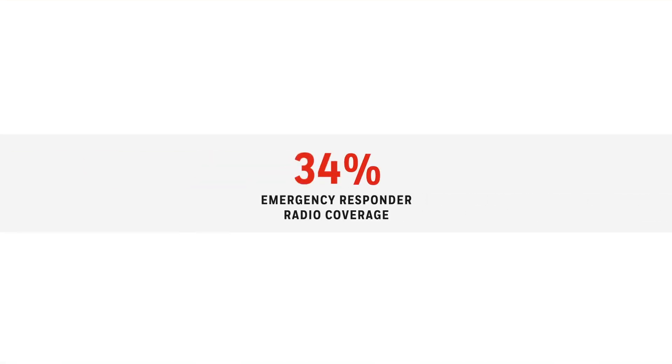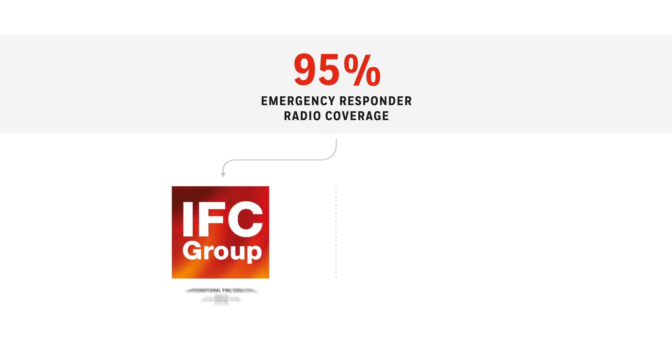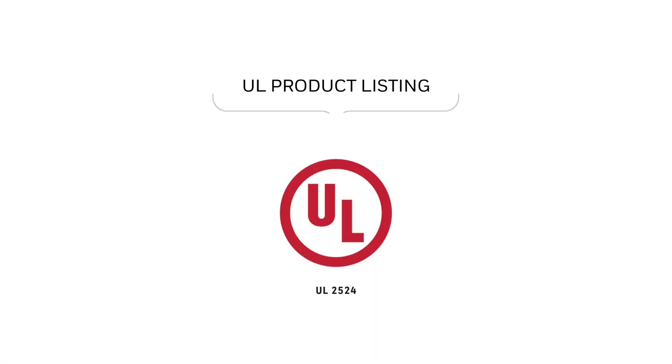Current codes require over 95% emergency responder radio coverage in all new buildings. IFC requires acceptable signal coverage throughout 95% of the building, in all areas on each floor. NFPA requires 99% building coverage in critical areas, and 90% in general areas.